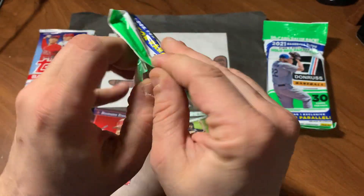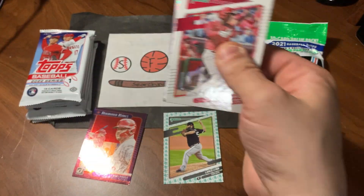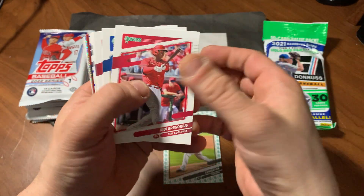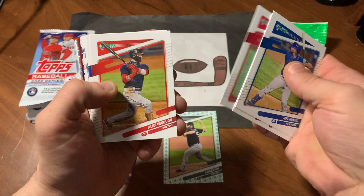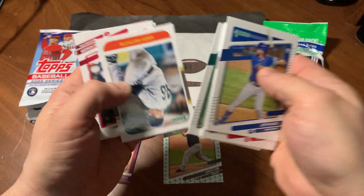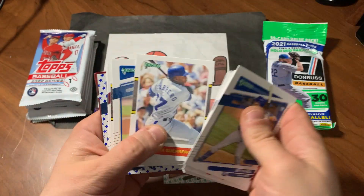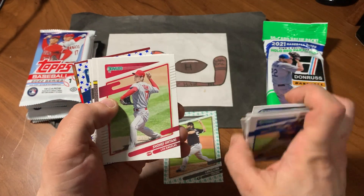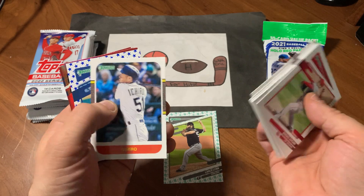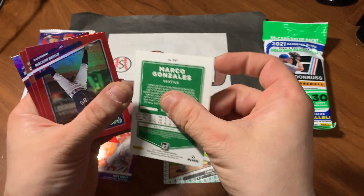Let's check out pack number two. Really excited about the Series 1 — that's what I'm looking forward to. Let's see what we can find in pack number two. Gregorius. There's Jeff McNeil. Zach Wheeler. Verdugo. Javi Baez. Chris Bassett. Andy Pettit. Looks like we have a Blue Star Parallel in here — that's pretty cool. Giambi. There's Shohei. Big Hurt, Frank Thomas. Ichiro. And there's Marco Gonzalez with the Blue Star Parallel.